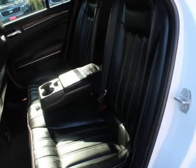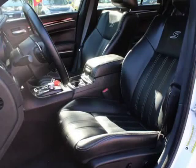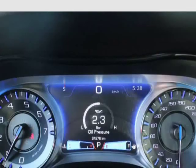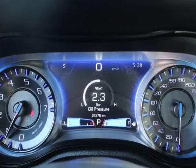Interior trimming includes simulated carbon fiber instrument panel insert, simulated carbon fiber door panel insert, simulated carbon fiber console insert, and piano black chrome interior accents.